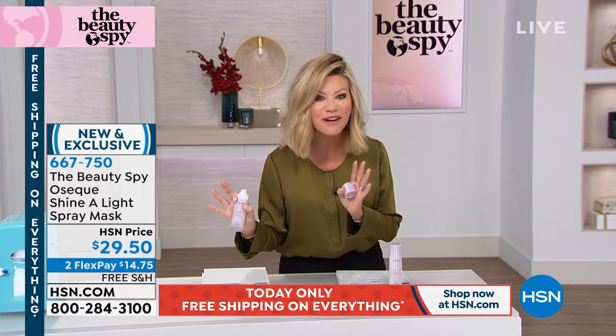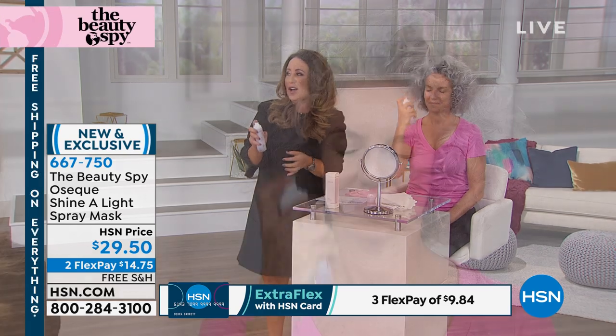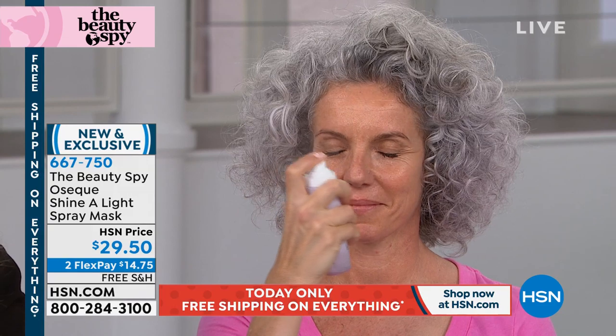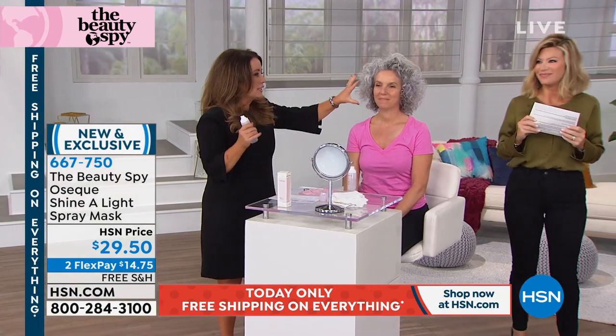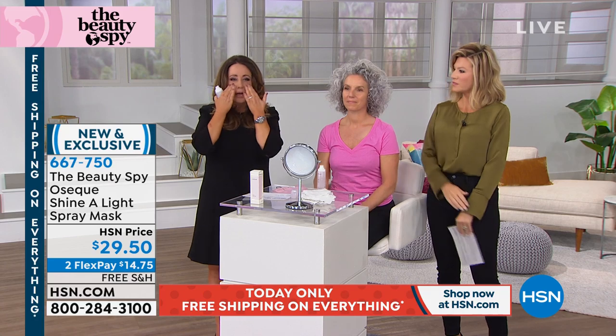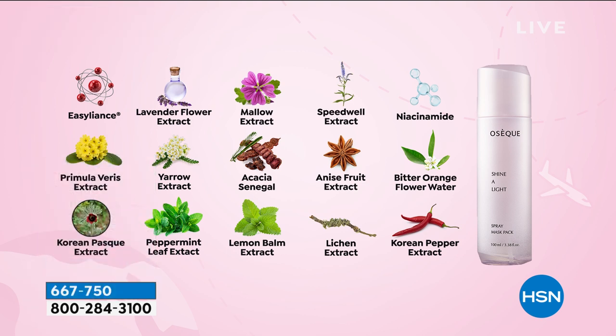A spray that tightens and firms your skin. On this one, I think we only have about a thousand left. So this is called Oseek Shine a Light. Imagine a product so powerful that with a spray, it disperses a fine mist over your face. On clean, dry skin, you press it into the skin. What it's doing is putting deep into the skin Easy Lyance — a natural complex made in France that actually tightens the look of the skin by forming a film made out of botanical extracts that lifts and tightens the skin upon application.